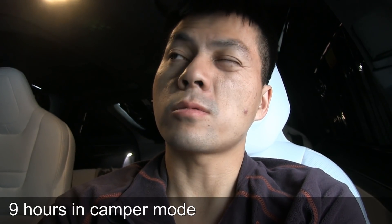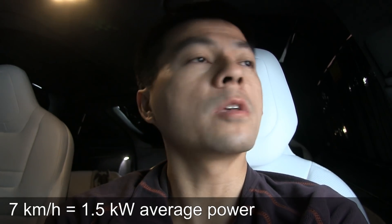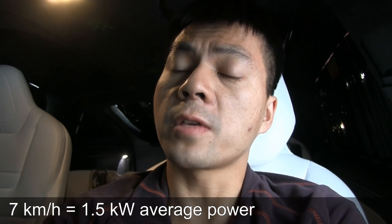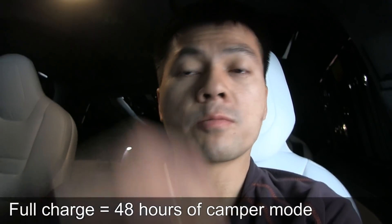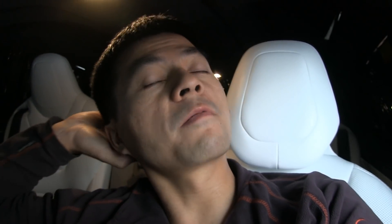It's now 15 minutes past 10. In rough calculations, I consumed about 7 to 8 kilometers of range per hour, which works out to about one and a half kilowatts. Even at this low temperature, I only consumed about 1.5 kW. It was a bit cold during the night, and in the morning hours I increased the temperature, so with a higher temperature setting I would consume slightly more — but still not insane amounts.